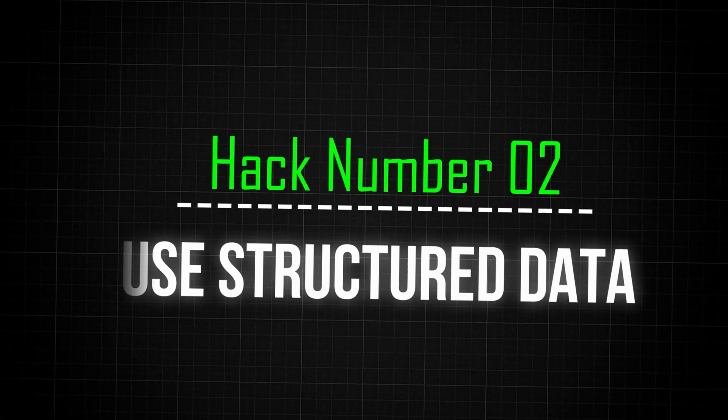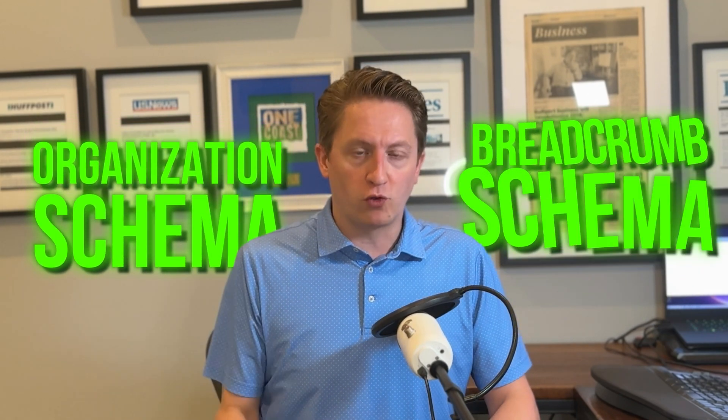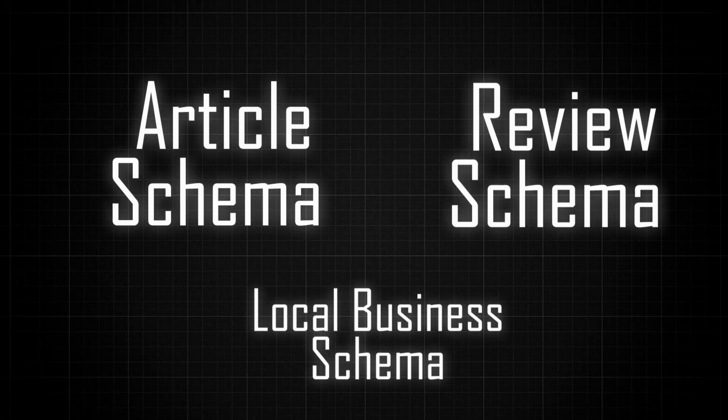Number two: use structured data. Use every type of schema that is relevant for that particular page — you don't want to have just one type of schema. Almost every page of your website should at least have organization schema and breadcrumbs schema. There's also article schema, review schema, and local business schema. Use every type of schema that's relevant to the content of the page you published. Structured data will help indexing.